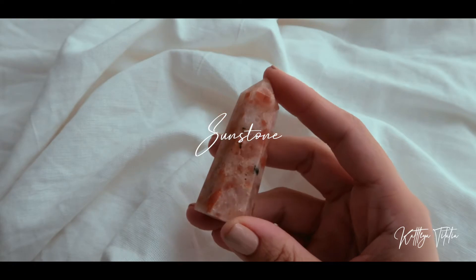Crystalline PH is a Pangasinan-based crystal shop. I'll start off with a gift that I received from Miss Joy — this is a sunstone.